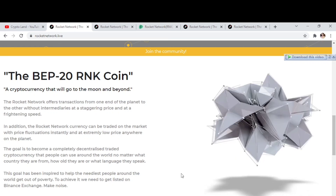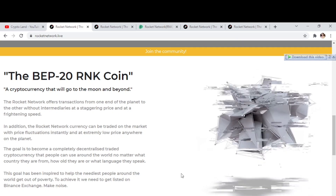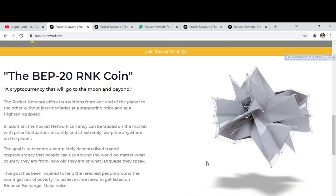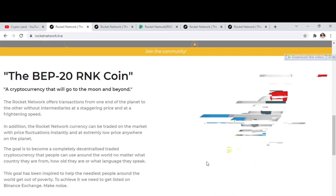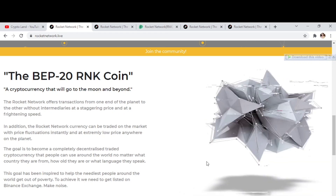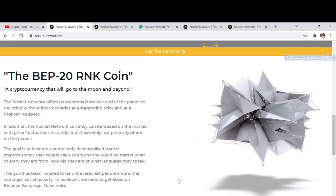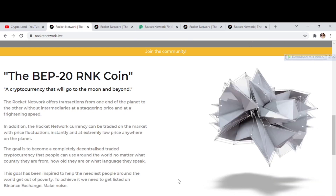RNK is a BEP20-based token — a cryptocurrency that will go to the moon and beyond. The Rocket Network offers transactions from one end of the planet to the other, and the currency can be traded on the market with price fluctuations instantly at an extremely low price anywhere on the planet. The goal is to become a completely decentralized cryptocurrency that people can use worldwide regardless of country, age, or language, inspired by helping the neediest people get out of poverty. To achieve this, they aim to get listed on Binance Exchange.